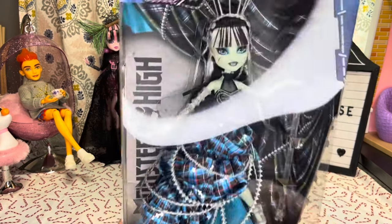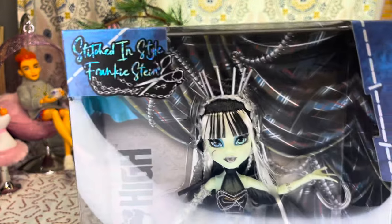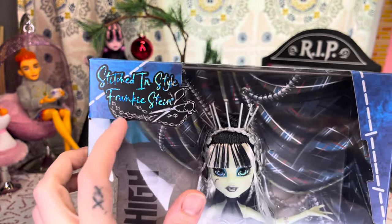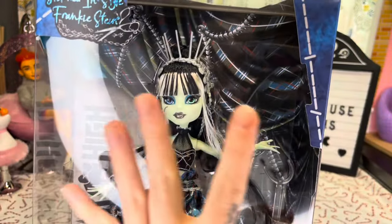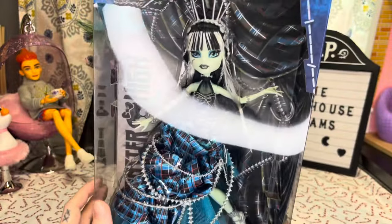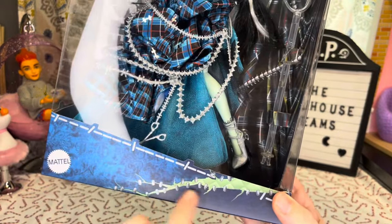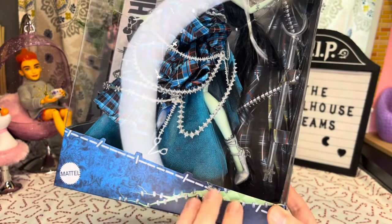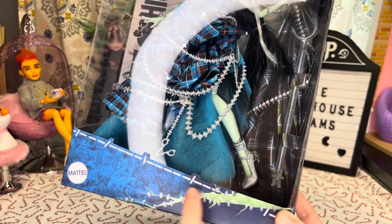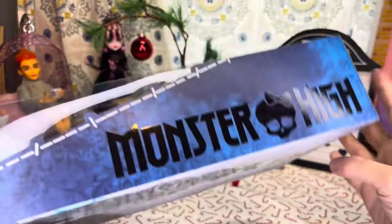Here is her box. It says 'Stitched in Style Frankie Stein' right up at the top with a little pair of scissors and some chain detail. The back of her box has this beautiful plaid curtain going on. We have some more stitch work down here, and this looks like a lightning bolt almost, with stitches on it. You can feel it. Right down there it says 'Mattel.'